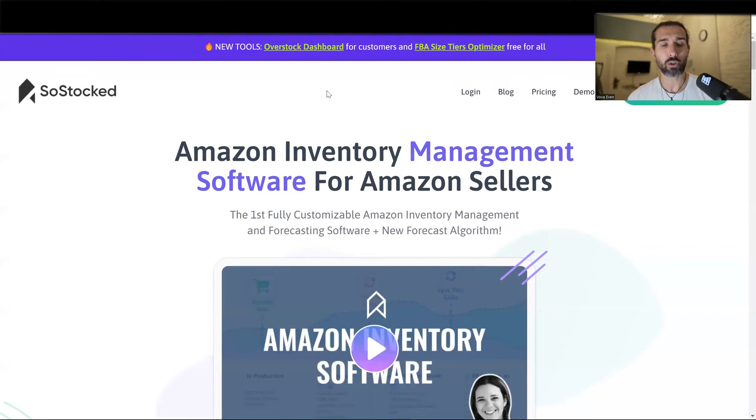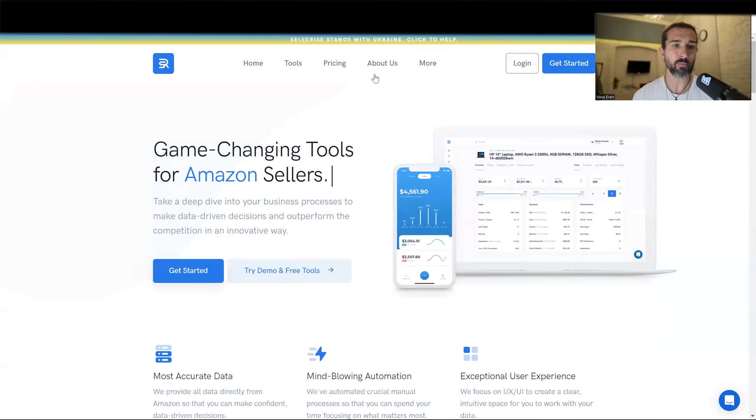The second option is called SoStocked. SoStocked is Amazon inventory management software for Amazon sellers, as you can see, with Chelsea Cohen — she's the founder of this company. I have a special 20% off recurring discount for SoStocked along with a free trial in the description for you. And also a video that shows you how to use this tool from A to Z for Amazon FBA inventory management, along with really cool tips with the founder, Chelsea Cohen. This is the second option.